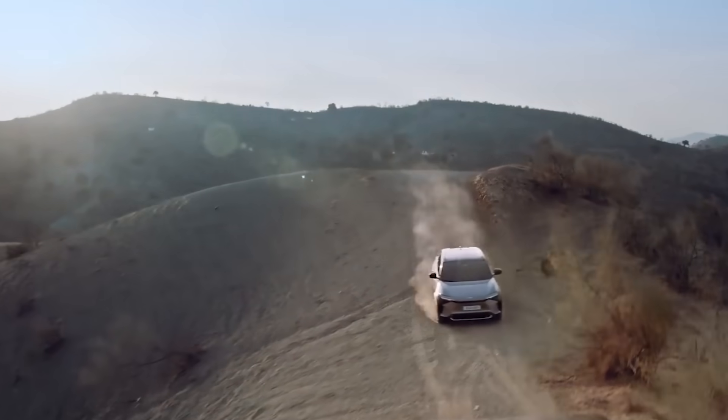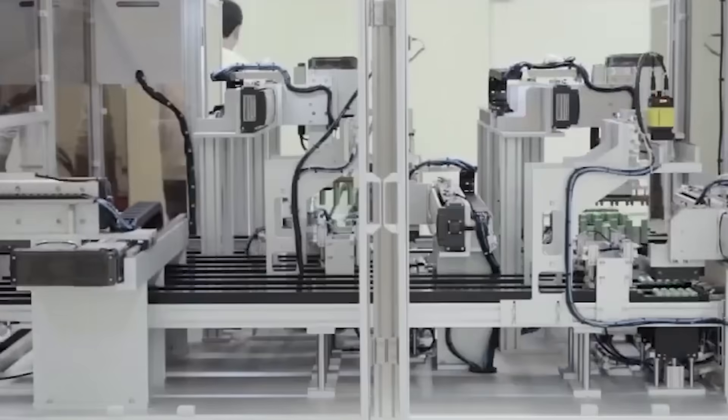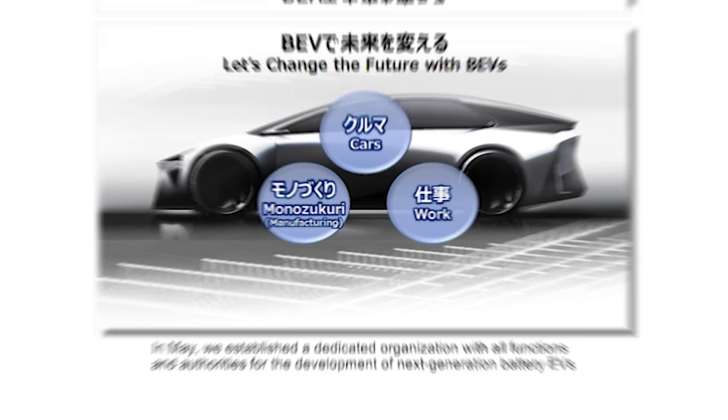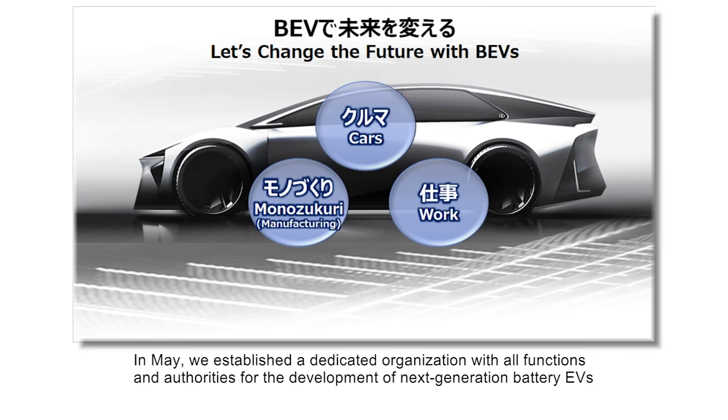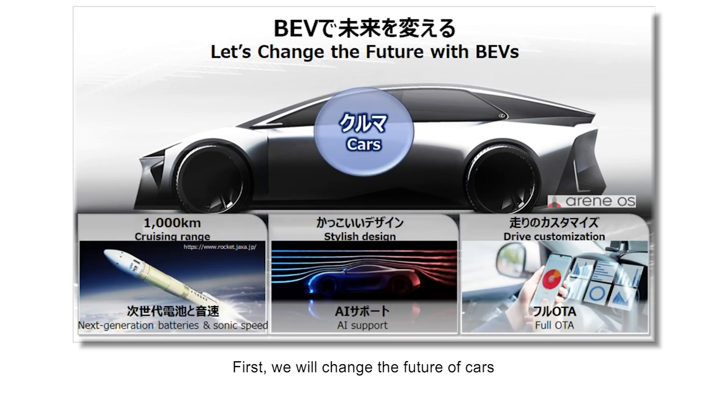This move showcases Toyota's commitment to stay at the forefront of EV innovation and deliver high-quality, efficient, and sustainable vehicles to its customers. However, Toyota's vision goes beyond just investing in battery production. Recent reports have revealed details about Toyota's next-generation BEV architecture, which features single-piece front and rear castings.